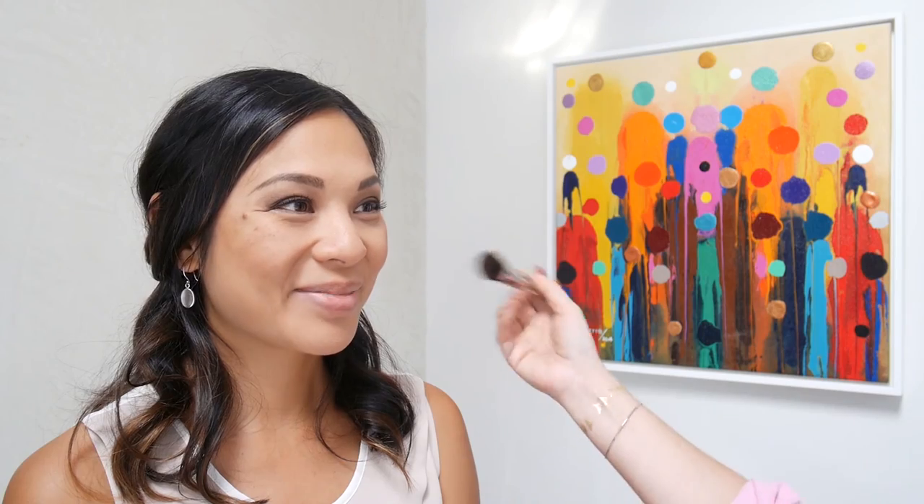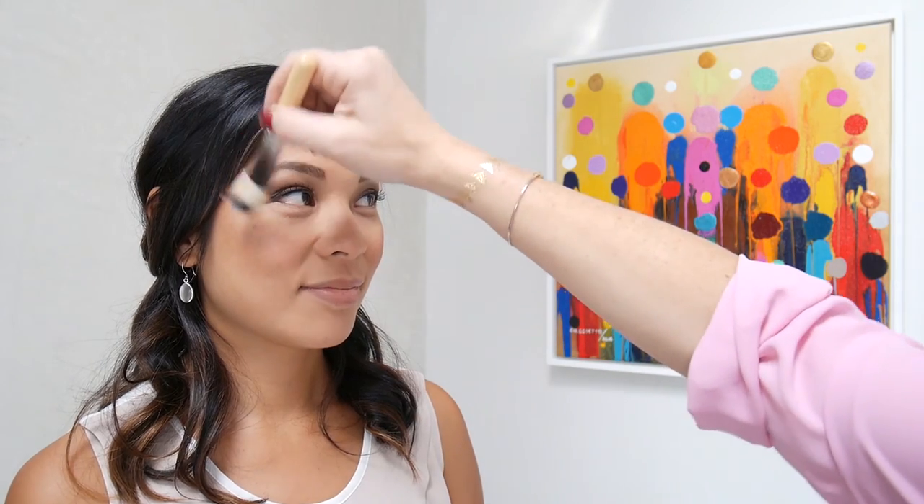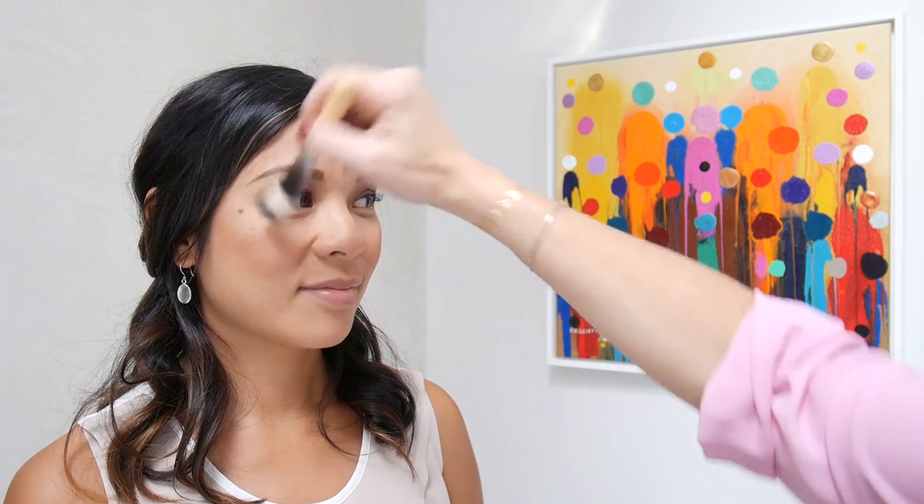Let's get cheeky! Smile for me in that gorgeous happy bride smile. For application of blush, dust it across the apples and go up in a Nike swoosh kind of pattern, then soften the top. That's where the light is going to hit — the photographer's light as well as the incandescent lights of the evening.